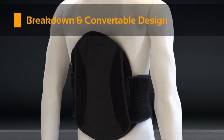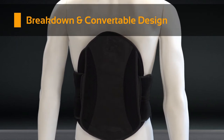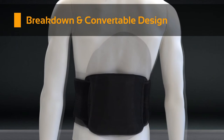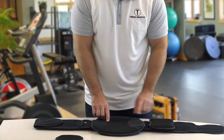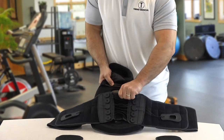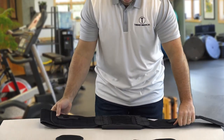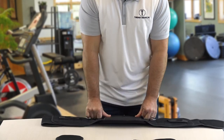Breakdown and convertibility. A remarkable innovation for Trend's LSOs is their ability to easily adapt and progress with the patient's needs at varying stages of recovery. The CinchFit modular brace offers the benefits of all three Quickform braces in one single LSO, giving the ability to remove lateral panels as well as the posterior panel, converting the brace from a full LSO to a low-profile brace in just seconds.